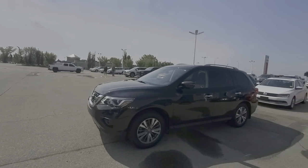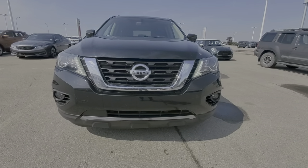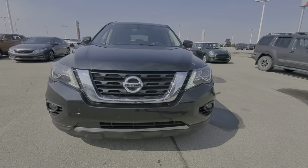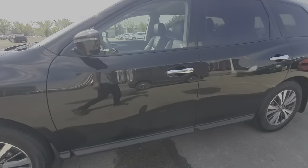Good afternoon, Hoppy here from Shiv Nissan. Here's a quick video on this beautiful 2017 Nissan Pathfinder SL. This one comes with the LED daylight running lights, LED fog lights, and nice 18-inch wheels. That's how the body looks on the side.